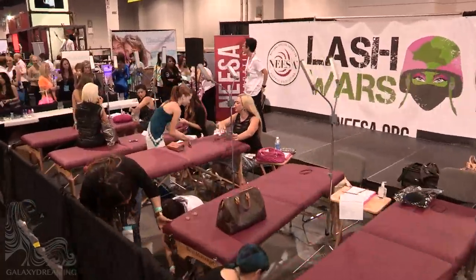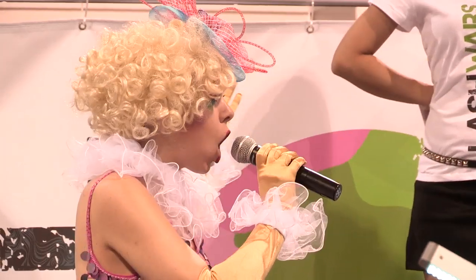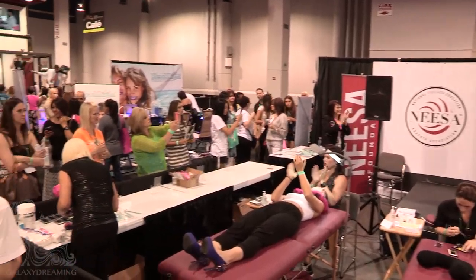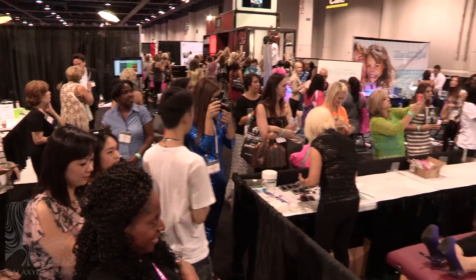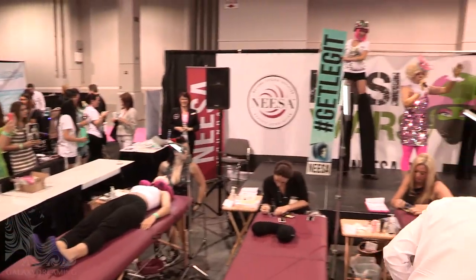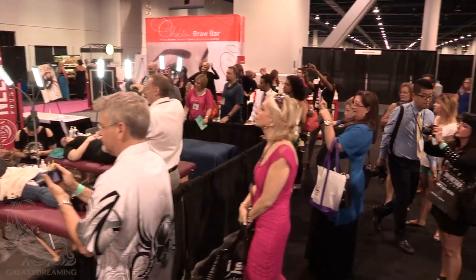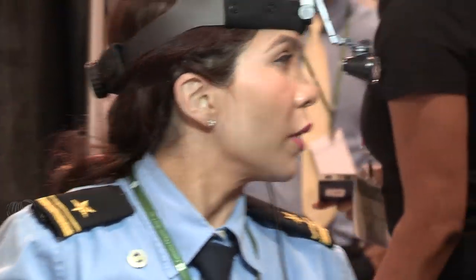Welcome to the first ever in North America, Lash Wars! This is the contestants' three minute call! The contestants make their last minute preparations and adjustments.